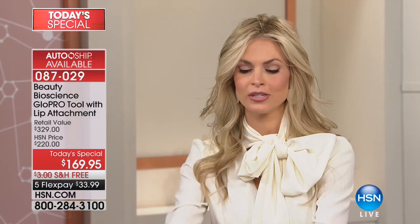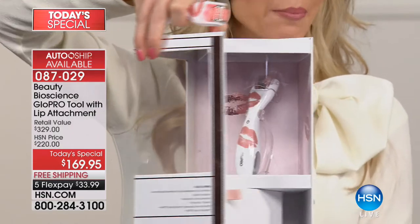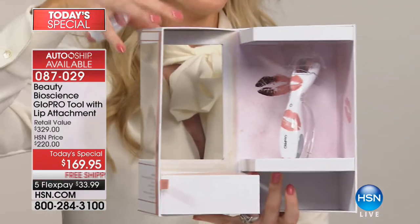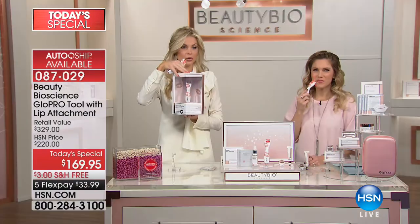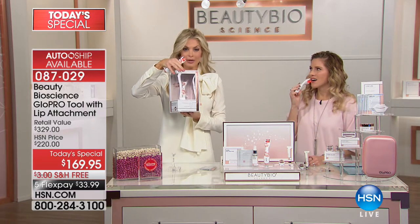All you do is take it out of its gorgeous box — I call it the Barbie box — push the on button, and you're ready to glow. In the bottom of your box come all the attachments. At Nordstrom and Neiman Marcus later this spring, this tool will be sold for $250.